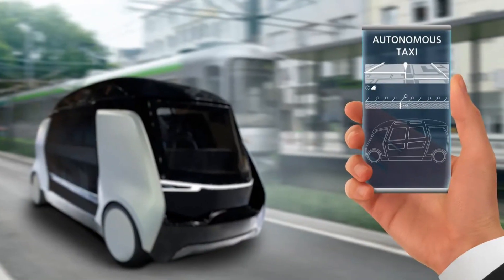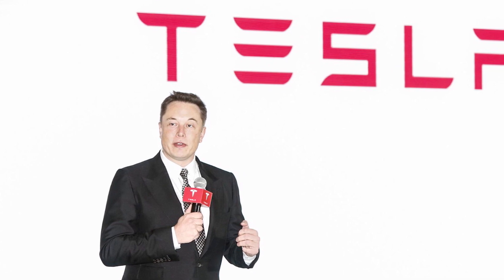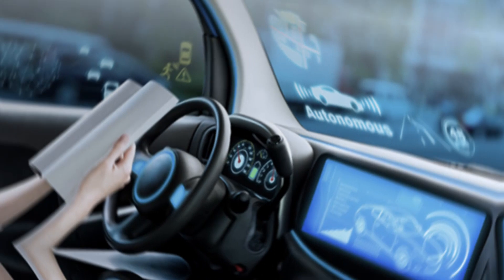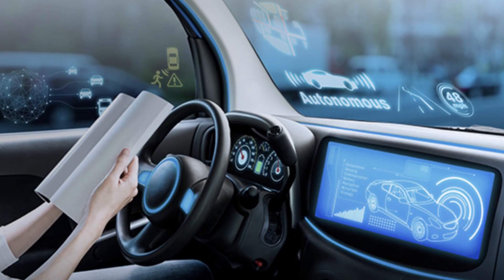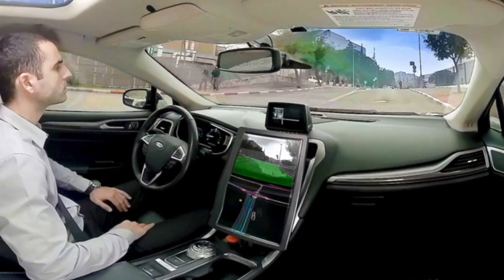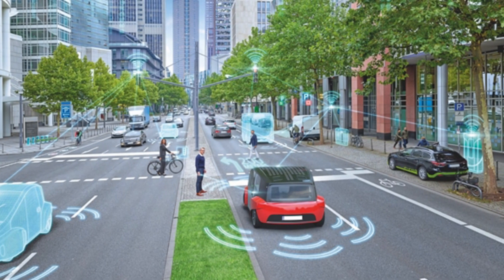To achieve its goal of a fully autonomous ride-hailing service, Tesla also needs to address a number of technical, regulatory, and societal challenges. These include improving the reliability and safety of self-driving technology, navigating complex regulatory frameworks, and gaining public acceptance of autonomous vehicles.